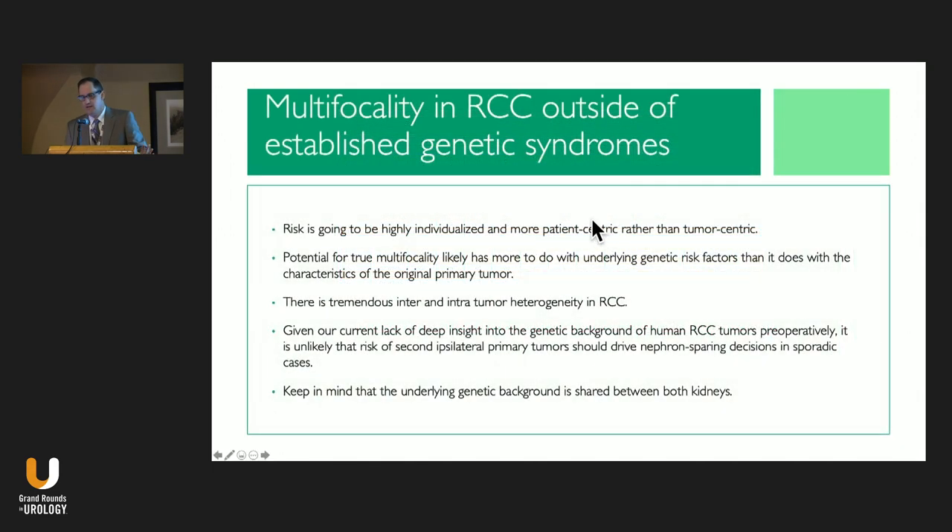Multifocality is really a patient-centric rather than tumor-centric phenomenon — it may have a lot to do with genetic risk factors and baseline genomic tumor burden, which is probably the same in both kidneys. So the risk of getting a new primary in the operated kidney is probably not much different from the risk in the other kidney. There is a lot of inter- and intra-tumor heterogeneity in renal cell carcinoma, and we just don't have deep insight into the genetic background yet, although that's coming.